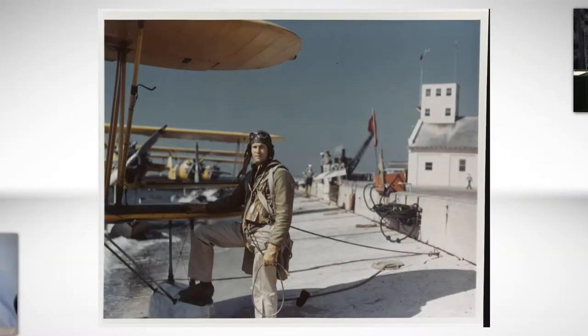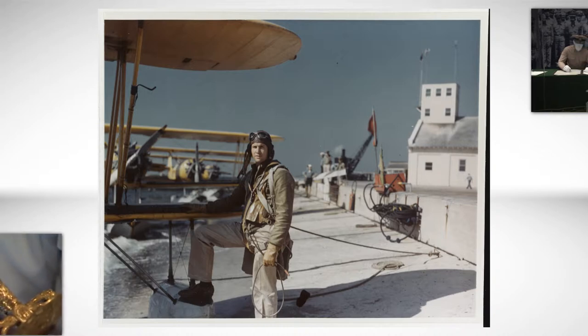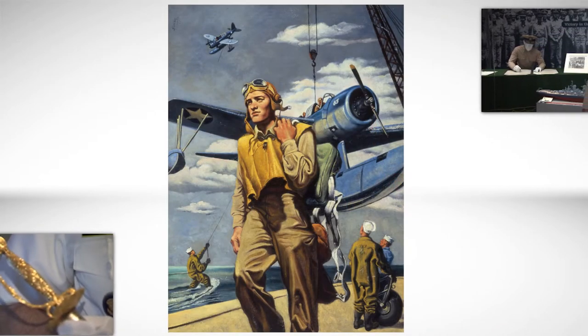In the American Navy, experienced pilots went back to Pensacola and other training bases to help train a new generation of pilots. So there was a turnover. The trained, experienced pilots could pass on their lessons to a new generation of American pilots.